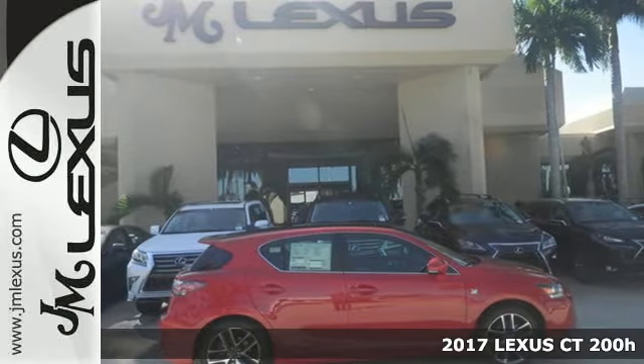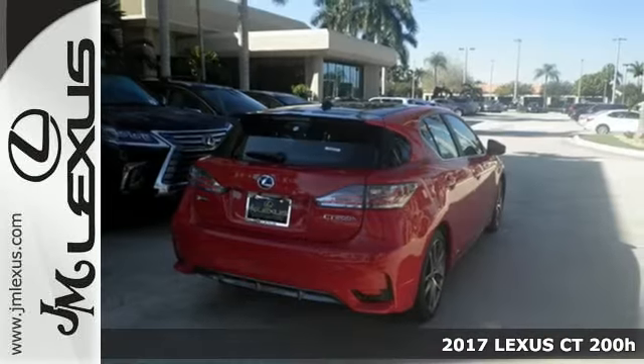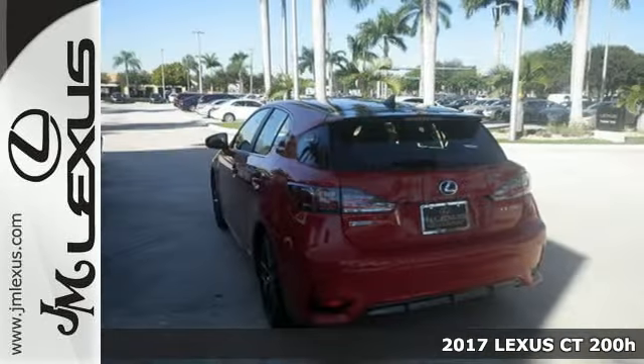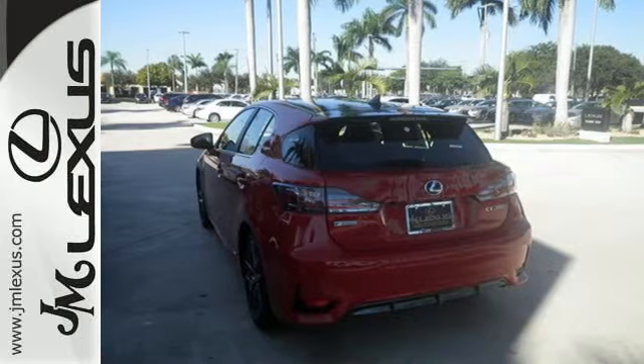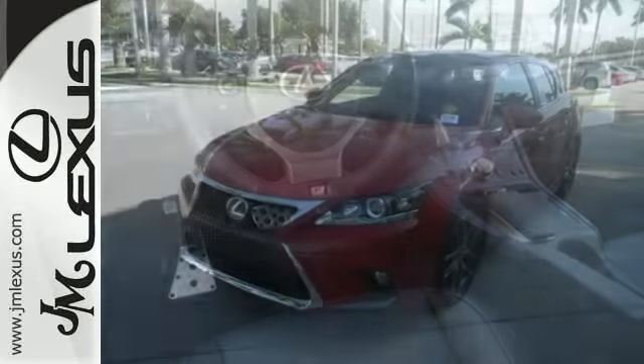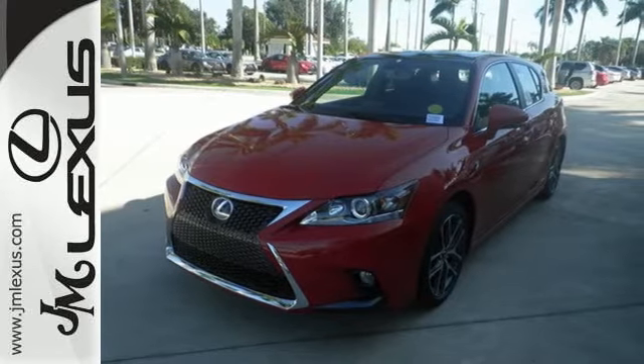Here's a 2017 Lexus CT200H. This hybrid strives for a perfect balance of efficiency and luxury. Superior luxury goes hand in hand with the convenience to load up and go with 60-40 split fold down rear seats, illuminated entry system and smart access.